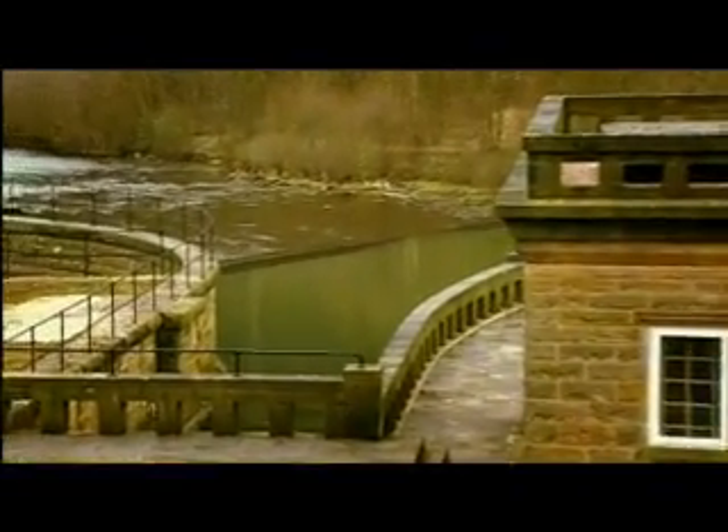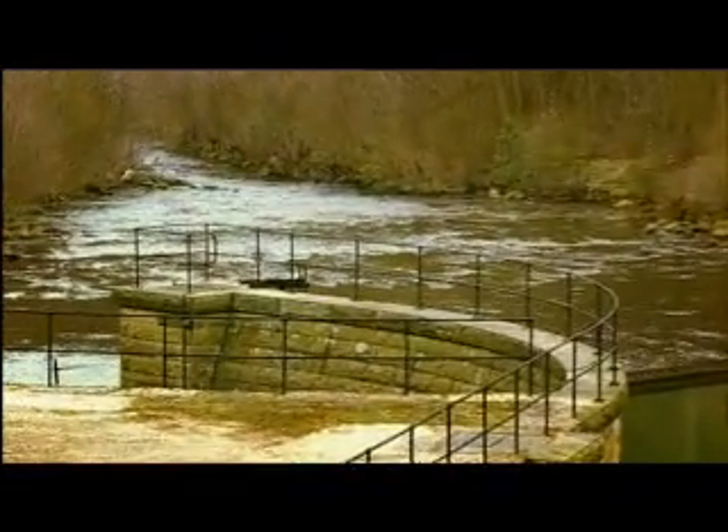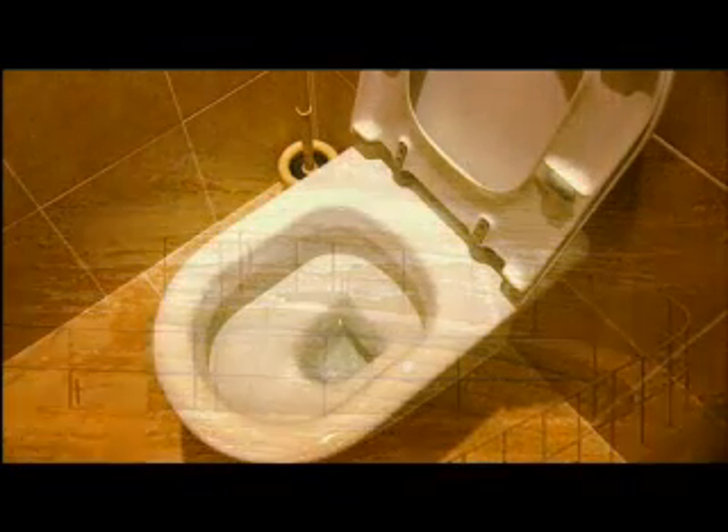There is one source of renewable energy that few people have heard of. It's closer than you think. A lot closer.